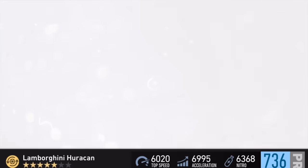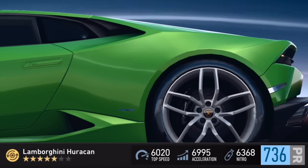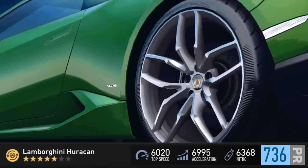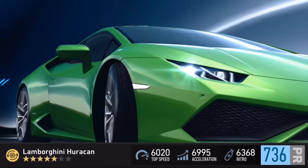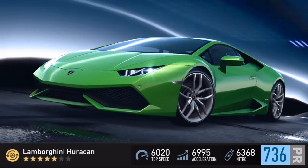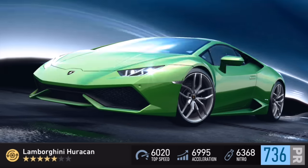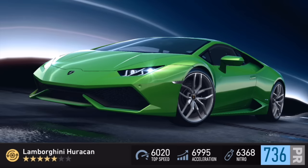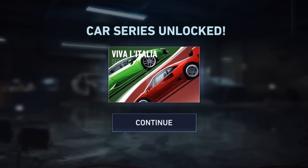We do now own this Huracan, but I don't think I can race with it because I'm not high enough level — kind of what happened with the Hunicorn. But look how beautiful this car is. I wasn't a fan of it too much because the back looked a little weird, but it's like a mini version of the Aventador and it's just a beautiful looking car. We're now at a 736 PR rating.